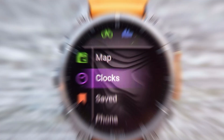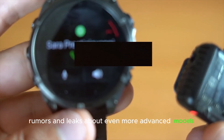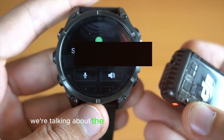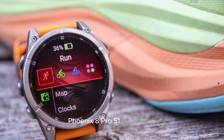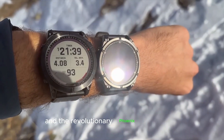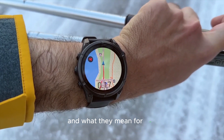But guess what? The tech world is buzzing with rumors and leaks about even more advanced models. We're talking about the Fenix 8 Pro 47mm, Fenix 8 Pro 51mm, and the revolutionary Fenix 8 Micro LED. Let's unpack these exciting leaks and what they mean for you.